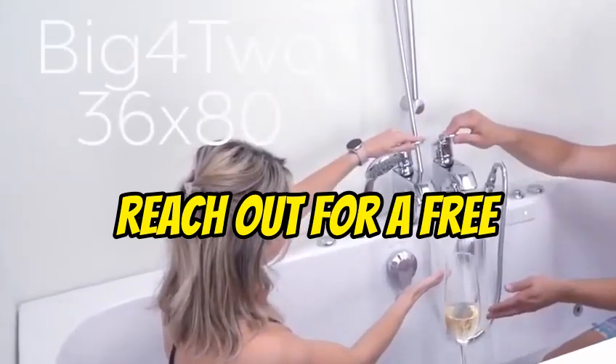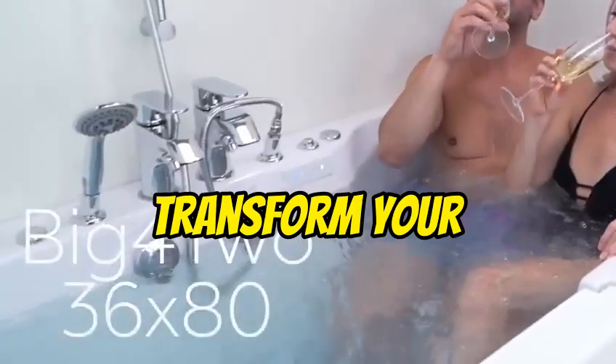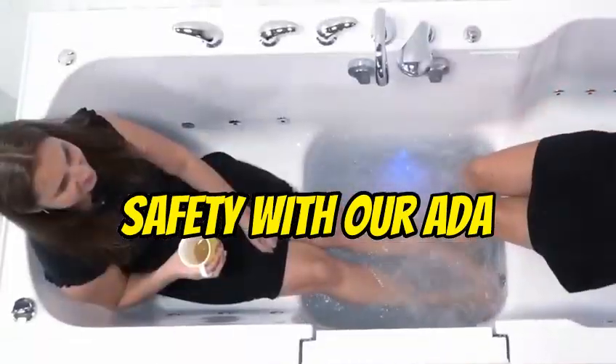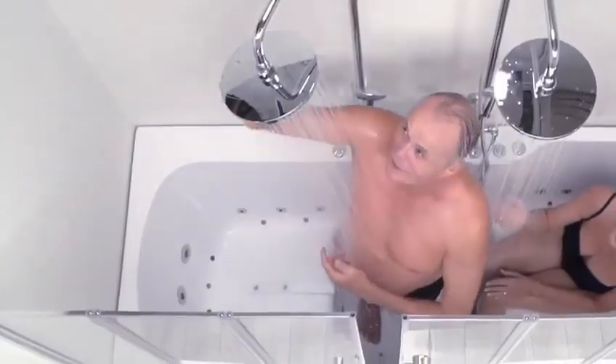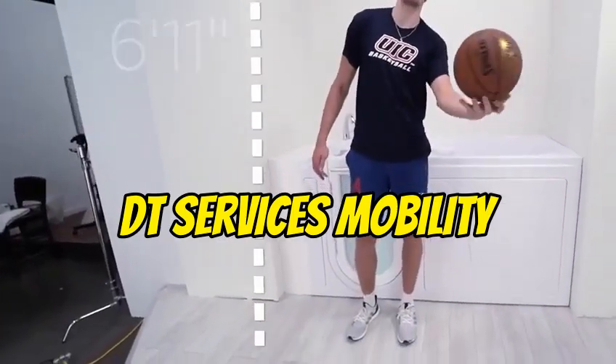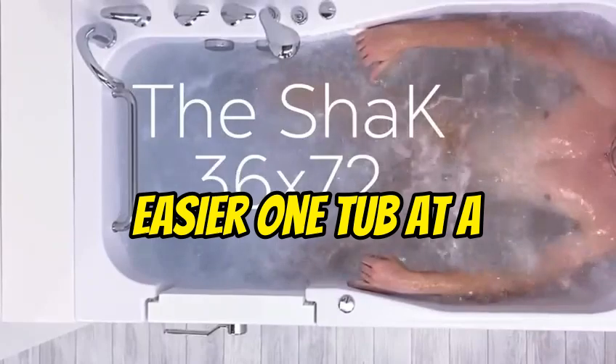So why wait? Reach out for a free consultation today. Transform your bathroom into a haven of accessibility and safety with our ADA walk-in tubs. DT Services Mobility — making life a little easier, one tub at a time.